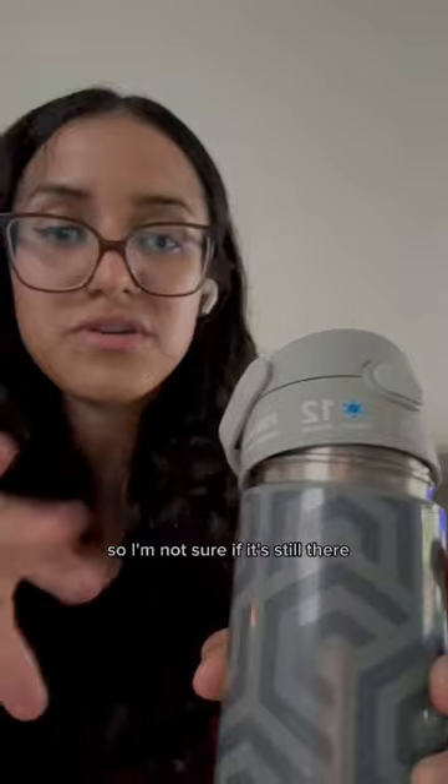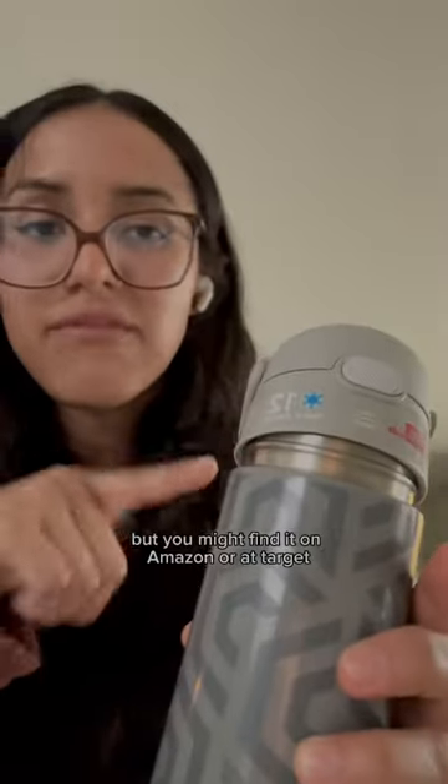He really enjoys it and I like it too. I did buy it at Ross a couple months ago, so I'm not sure if it's still there, but you might find it on Amazon or at Target. Check it out.